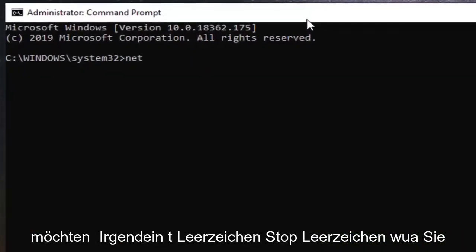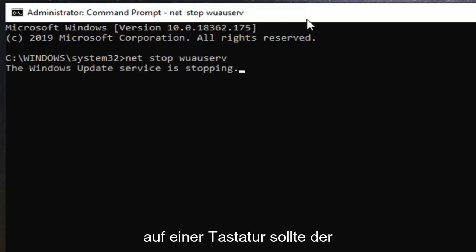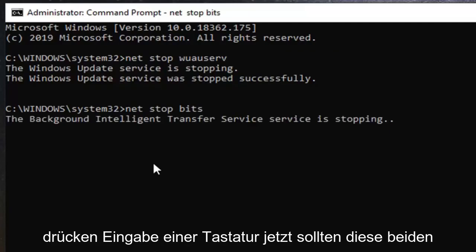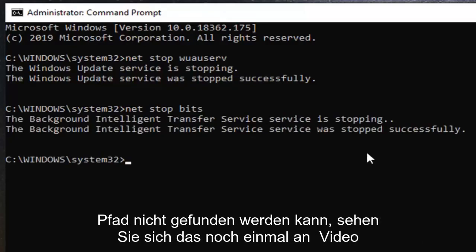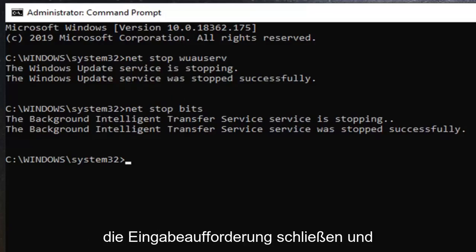In the command line window, type in net stop wuauserv — that is net, followed by a space, stop, space, w-u-a-u-s-e-r-v — and hit enter. This will stop the Windows Update service. Next, type in net stop bits — net space stop space b-i-t-s — and hit enter. Both services should now be stopped successfully. Once you have that done, go ahead and close out of the command prompt.